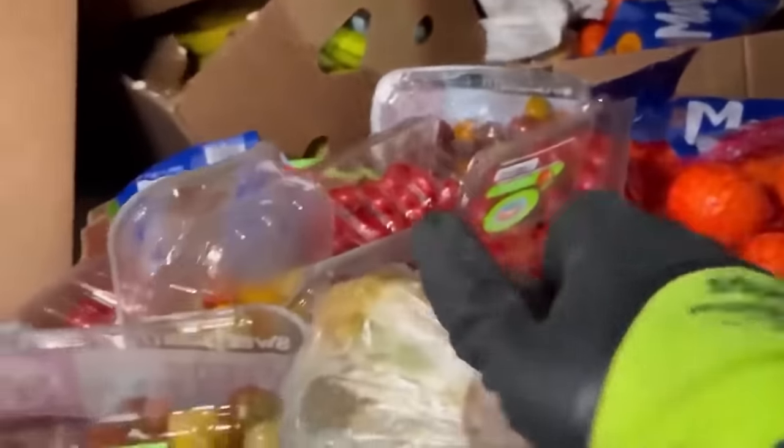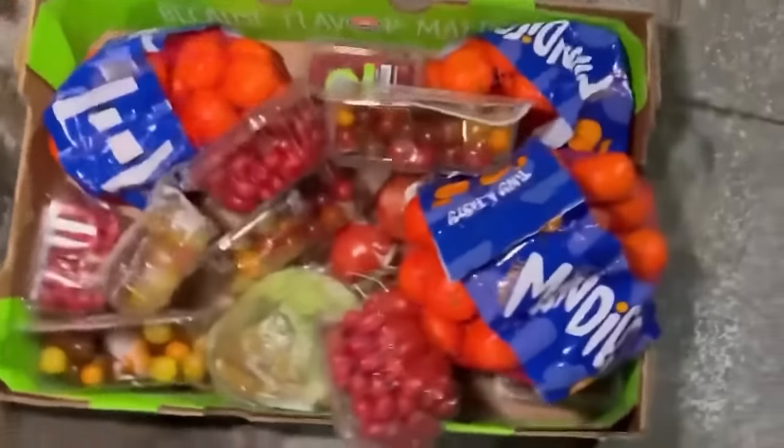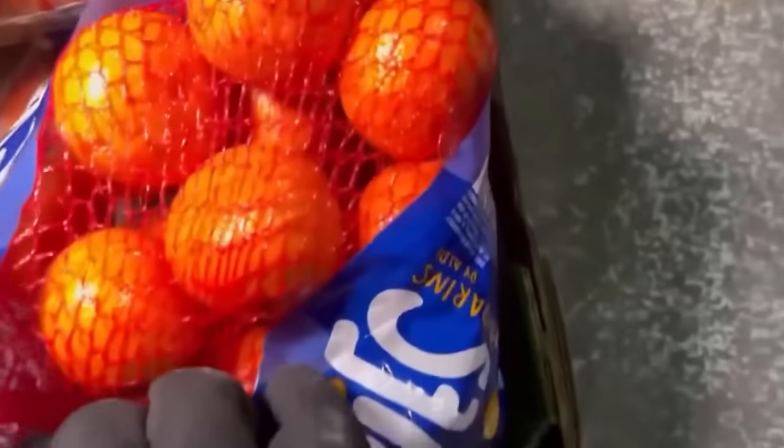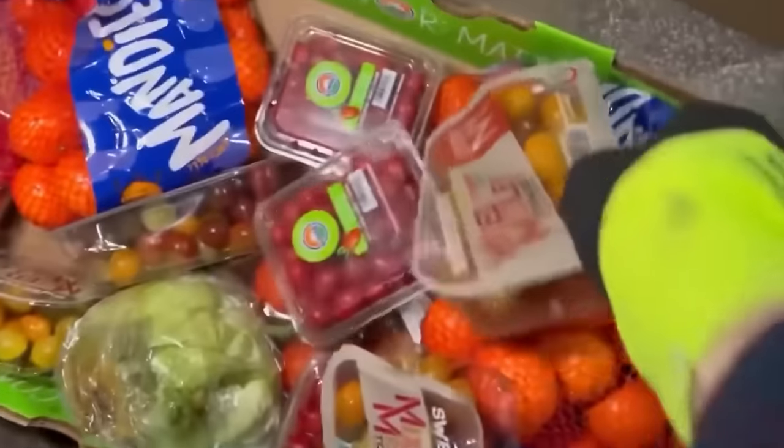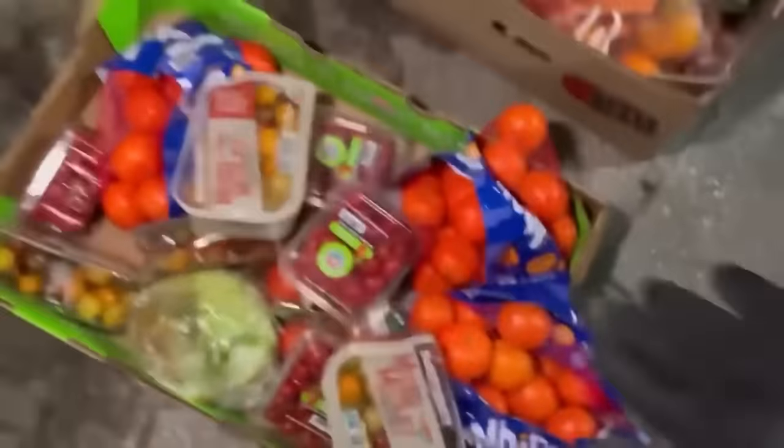I'm gonna try to get this whole box out of here. That box was heavy. What do we got in here? Tons and tons of tomatoes — those don't look too bad. Check out these mandy's — those things look super fresh, fresher than any orange you'll find at Walmart, and these came out of a dumpster! We got more mandy's, a head of lettuce looking a little rough but okay, more mandy's, and some bigger tomatoes. We already have three boxes full of stuff.